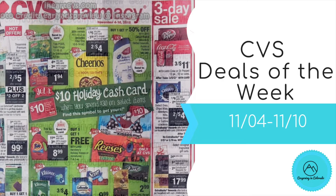Hi guys, it's Jess and welcome back to my channel. I'm here with your CVS must-do deals for the week of 11/4 through 11/10.